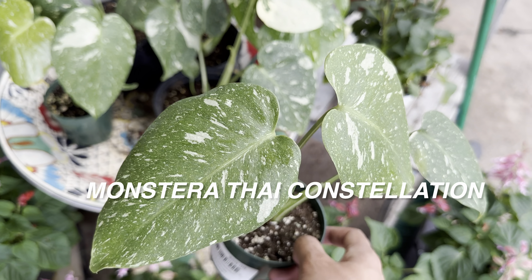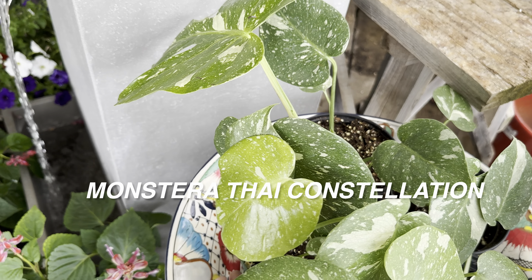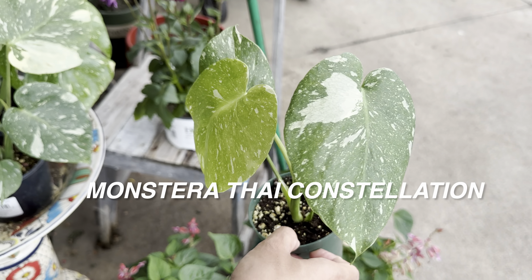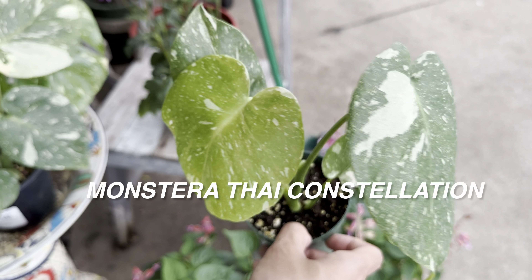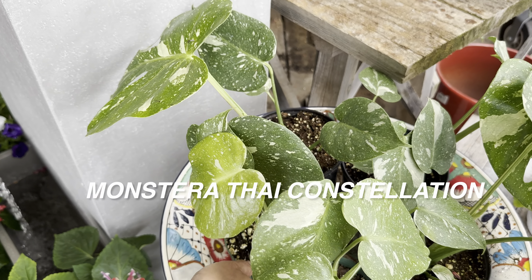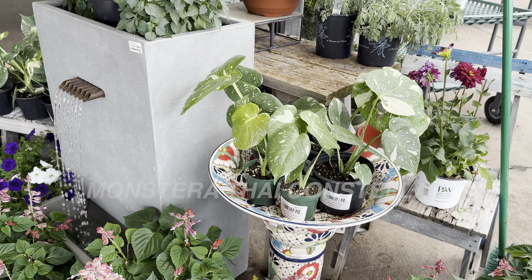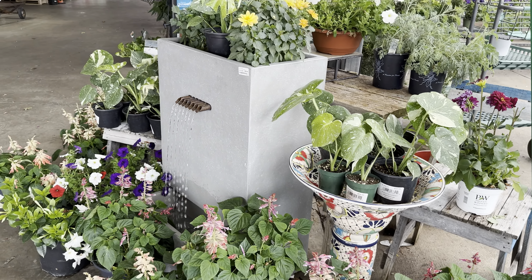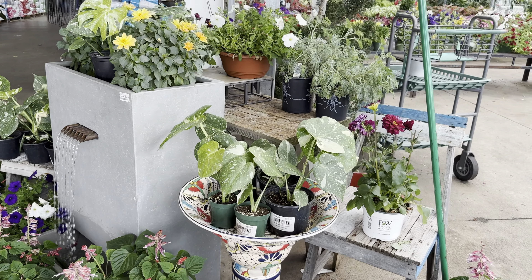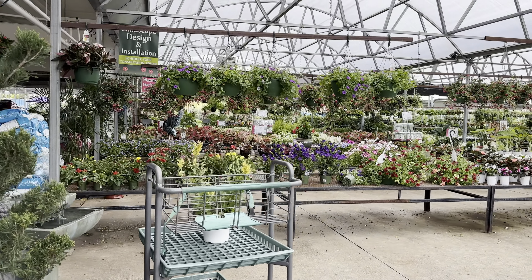As you guys can see, Calloway's Nursery has some amazing-looking Thai constellations. There have been a lot of monster Thai constellations available at big box stores recently. We found some at Kroger Grocery Store for $29.99, and Costa Farms has released a bunch to select Walmarts. I haven't been fortunate to find one at a Walmart here in North Dallas yet, but hopefully I will soon.